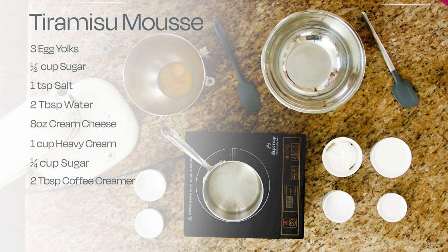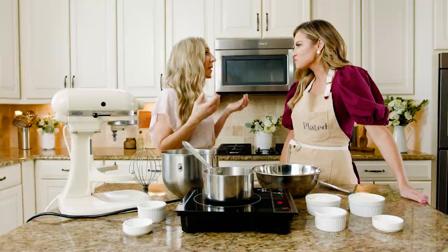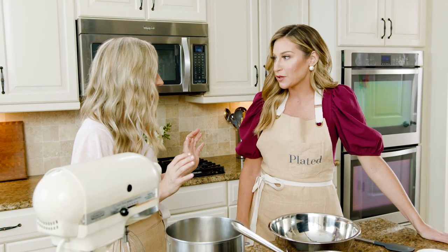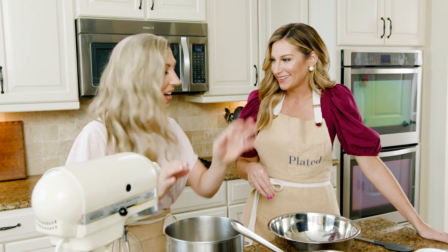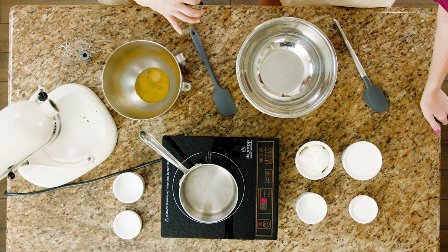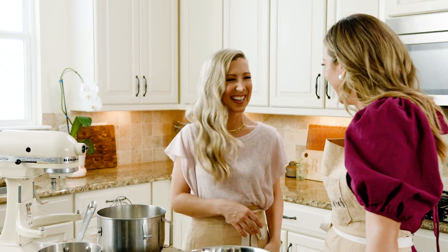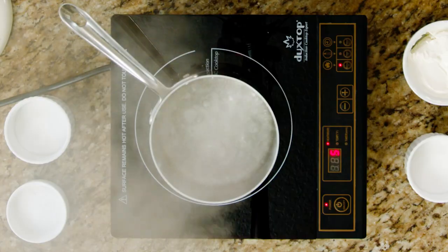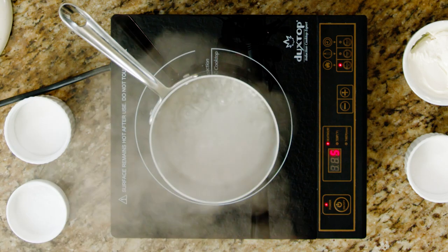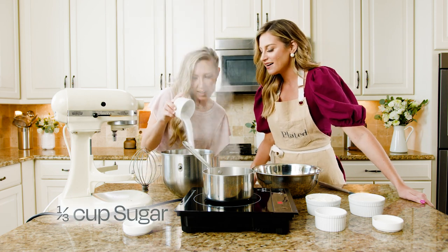I've got all of our ingredients here for our tiramisu mousse. Have you ever made tiramisu before? I have not! This might be the trickiest part, but I'm going to break it down for you. We're going to need some really hot boiling water and we're going to make a hot water bath. We are just going to put our bowl on top of our pot, then use all of the steam from our simmering water to cook our egg yolks along with some sugar. I'm going to add our sugar to our egg yolk.